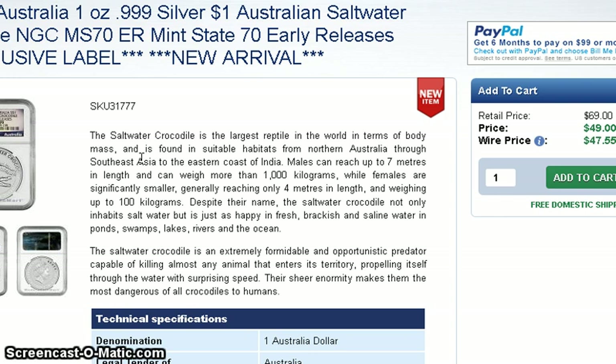We're waiting to see if PCGS is going to have any of these as well. Not a bad deal at $49 — I actually picked up two and hope to be getting them sometime next week.